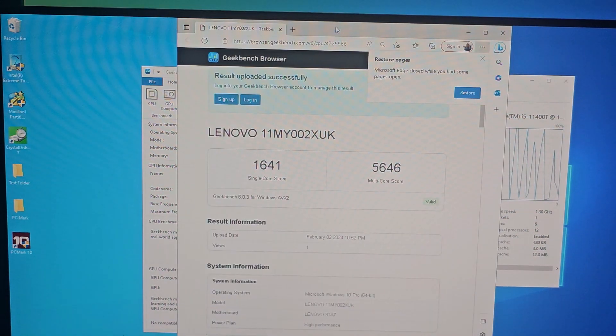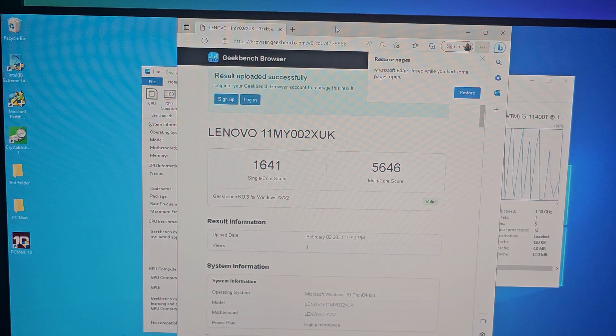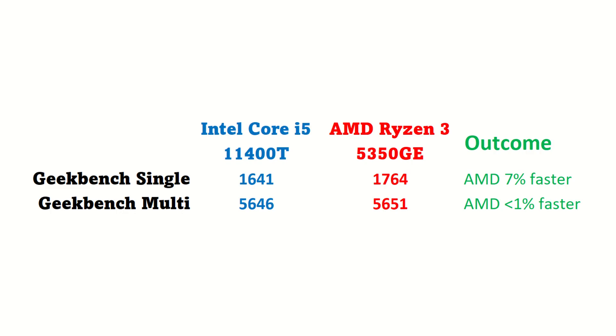We have 1641 single-core and 5646 multi-core for Intel, versus 1764 single and 5651 multi-core for AMD. That makes AMD 7% faster than Intel in single-core, while it's not a big number, despite having fewer cores. Thanks to having other better features, AMD managed to beat Intel. Multi-core here can be called a draw.